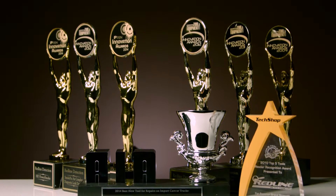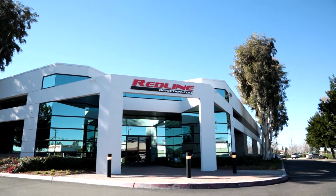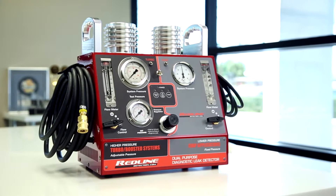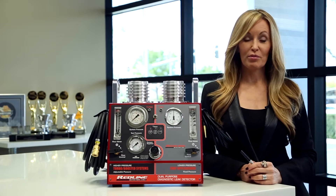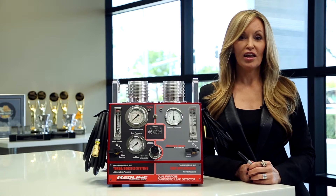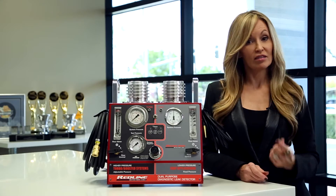From the manufacturer of the world's best-selling diagnostic leak detection equipment, Redline Detection is proud to present the Dual Purpose Diagnostic Leak Locator. Hi, I'm Alex from Redline and we're here today to introduce some really exciting new technology, the Redline Dual Purpose Diagnostic Leak Locator. Let's take a look.